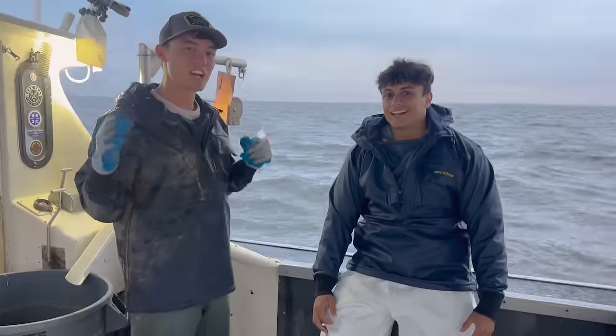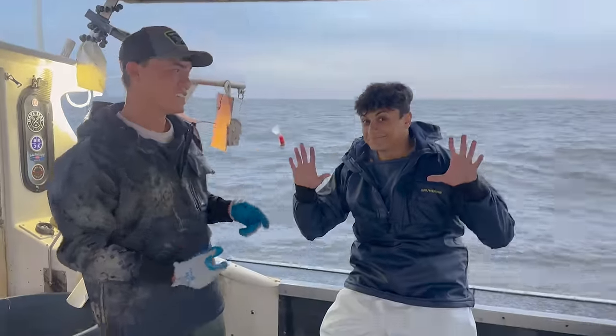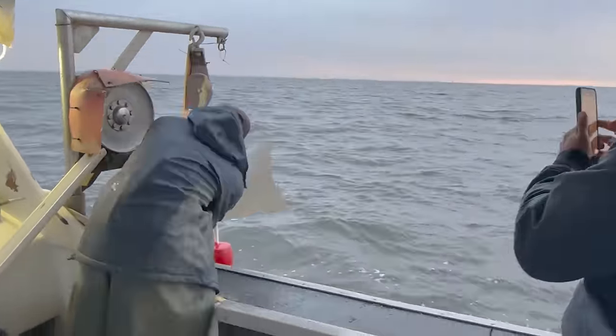Last time on Kennet Catch you guys suggested I bring Nick along with me. So we are out here for the season finale of Kennet Catch.